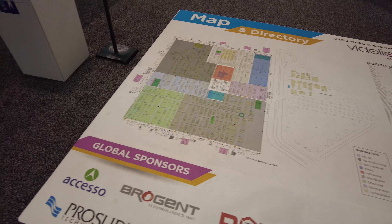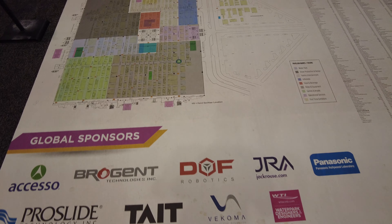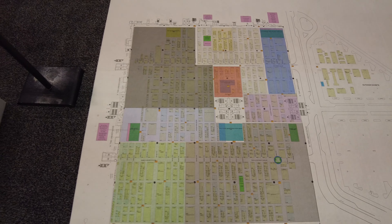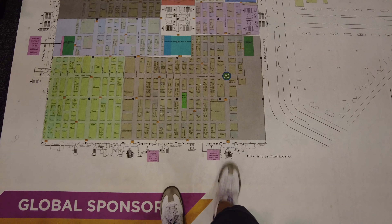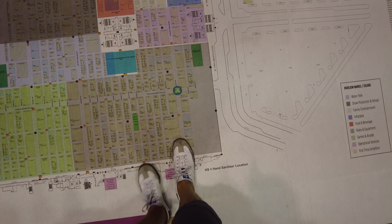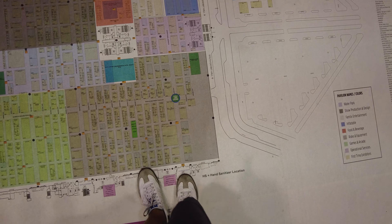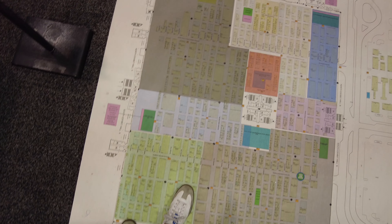One thing I appreciate about IAPA is they actually have this map on the floor because I'm already lost. Just to give you a sense of how big this expo is, I entered right about here where my foot is, and I've only gone up there — and there's a lot to explore here.